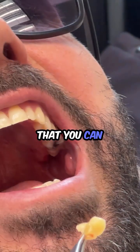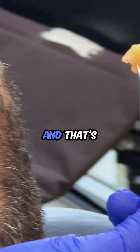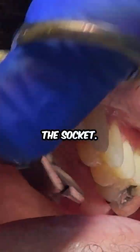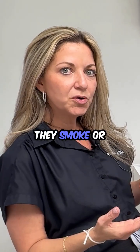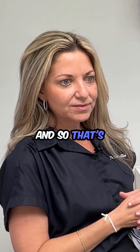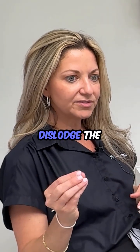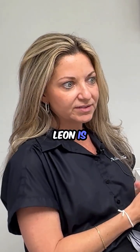Some complications that you can have from a wisdom tooth extraction — one very common one is a dry socket. That's when the blood clot is dislodged from the socket. For example, if the patient spits and the blood clot comes out, that could cause a dry socket. If they smoke or do any kind of suction action, for example drinking through a straw. So that's a really important part of post-operative care — not to do any of those things that can dislodge the clot, whether it's the natural clot or the growth factors that Dr. Leon is explaining about.